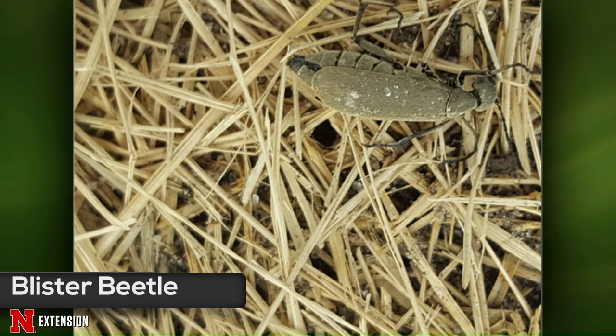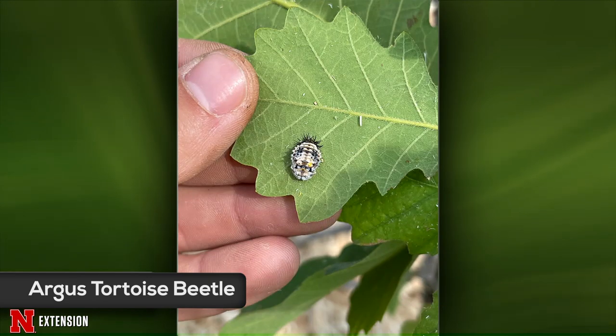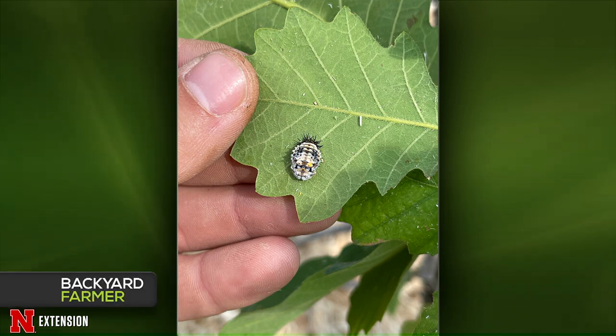A picture from Scott's Bluff shows something on a young burr oak with branches low to the ground. Kyle first considered it might be a ladybug pupa since there appeared to be aphids on the oak, but it's actually an Argus tortoise beetle. These feed on plants in the bindweed family. Because the oak has low-hanging branches, the beetle likely climbed up there to pupate.